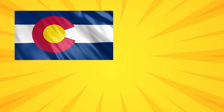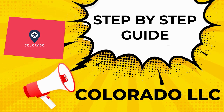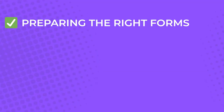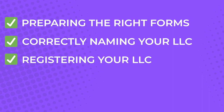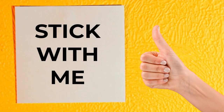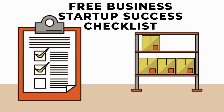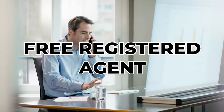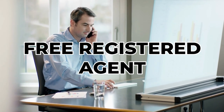Are you ready to start a new business in Colorado but don't know where to start? Don't worry, it's easy. I will give you a step-by-step guide to registering an LLC in Colorado, which will include preparing the proper forms, correctly naming your LLC, registering your LLC, and other crucial details. Make sure you stick with me until the end as I will give you access to my free business startup success checklist. Part of this complete guide will reveal my trustworthy registered agent who will help set up your LLC for free and save you time and money.